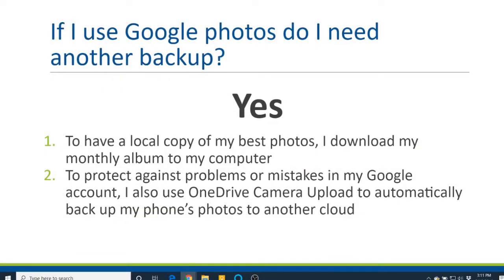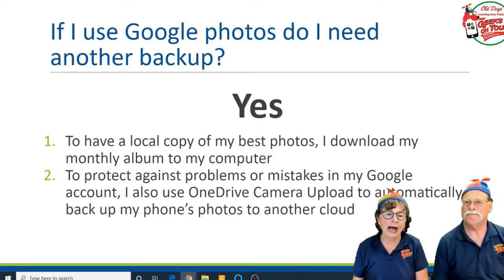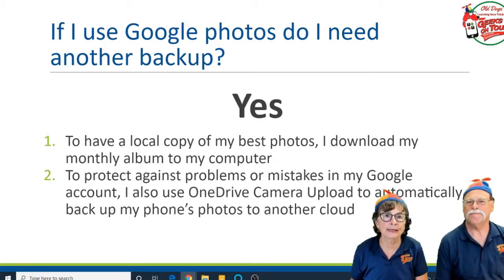If I use Google Photos, do I need another backup? Yes. I see two types of backup. To have a local copy of my best photos, I download my monthly album to my computer.